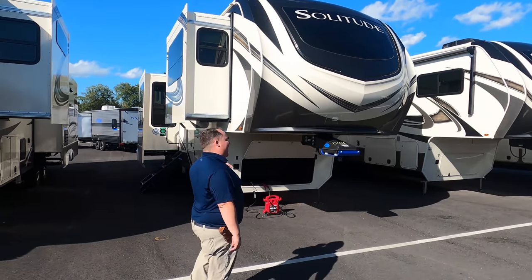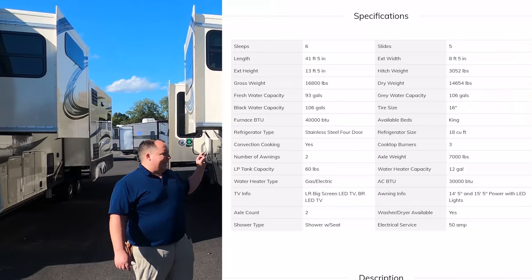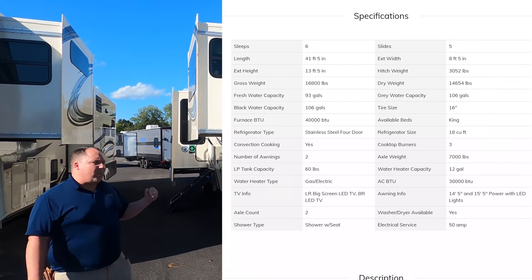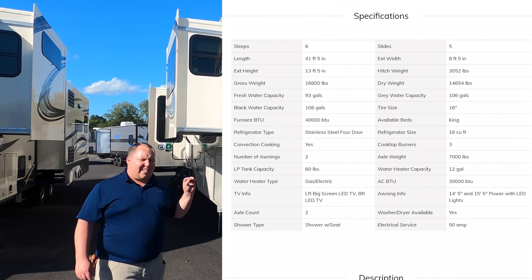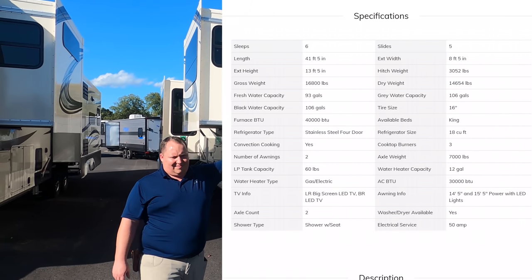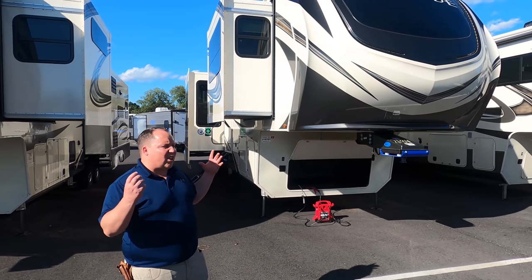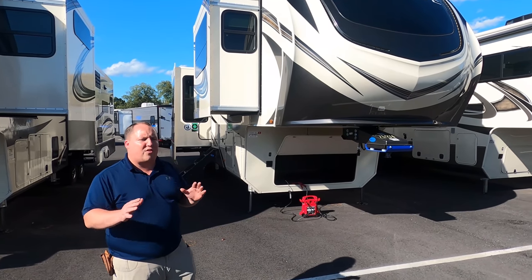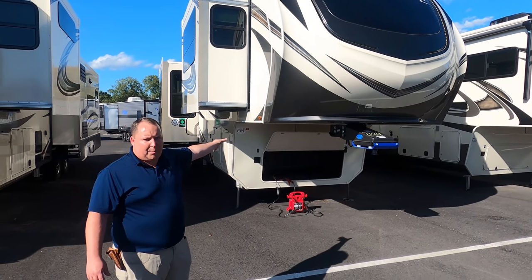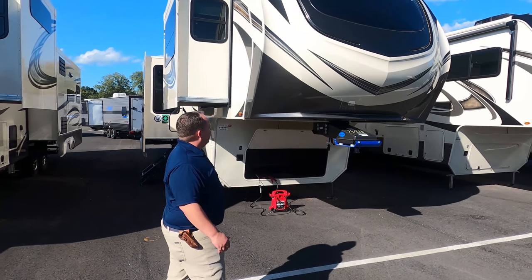The model is 380FL, but the actual tip-to-tip length of this beast of a fifth wheel is 41 feet 5 inches. The dry weight is 14,654 pounds and the hitch weight is 3,052 pounds. Always remember to check the actual specs of the fifth wheel in person because they do vary depending on how they're optioned.